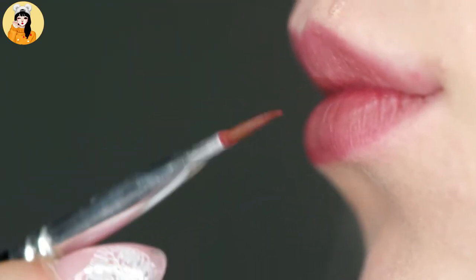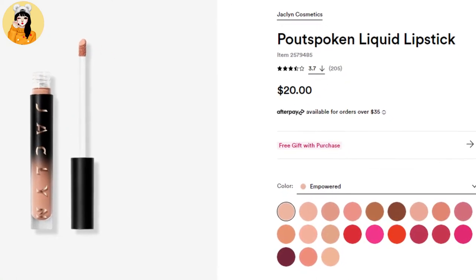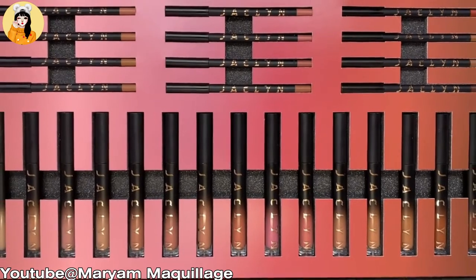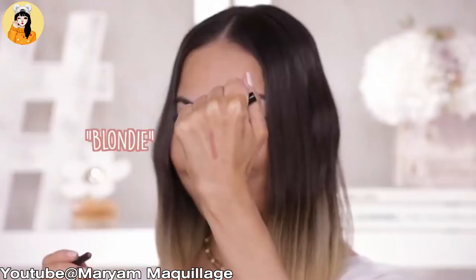Our first product is from Jaclyn Cosmetics, and the product name is Pout Spoken Liquid Lipstick, and the price is just $12. Girls, stand out and be Pout Spoken with Jaclyn Cosmetics' long-wearing Pout Spoken Liquid Lipstick in Luxe Matte Shades. This buildable formula features breakthrough technology to give you unstoppable color that stays put on your pout.